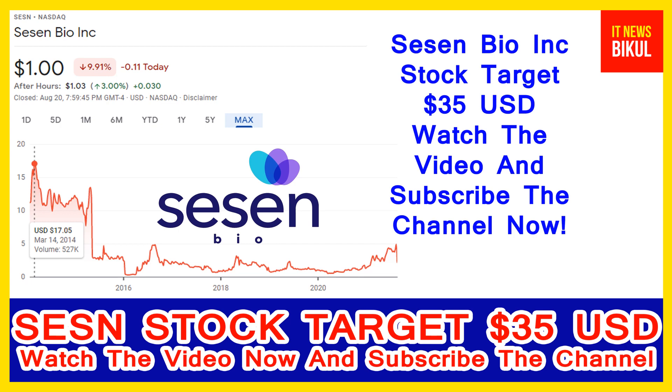In Sassen Bio stock, a bounce-back chart pattern has begun and after a few days, Sassen Bio stock can give a very huge sharp move from this level. So if you want, you can take a position now on Sassen Bio stock and earn good profit in the coming days.